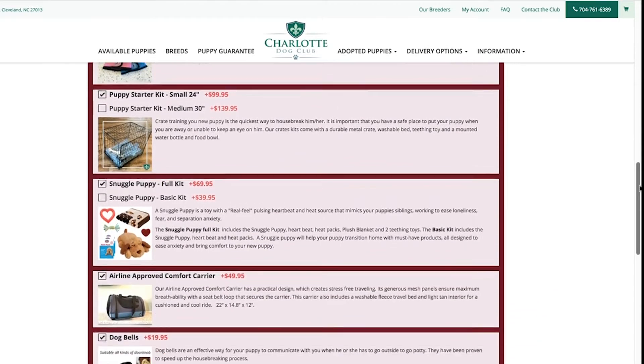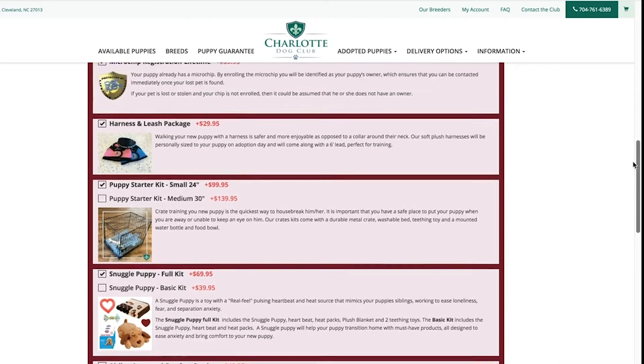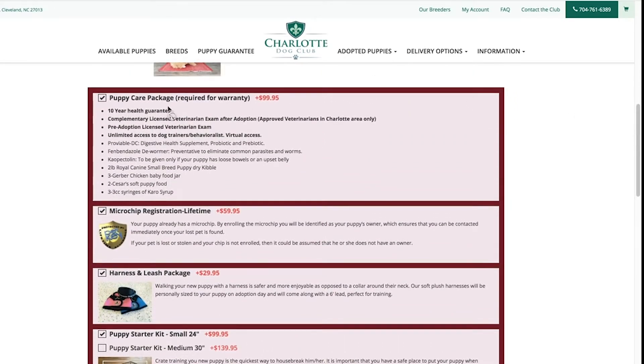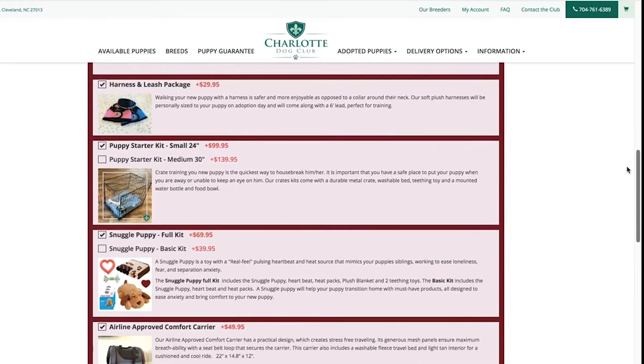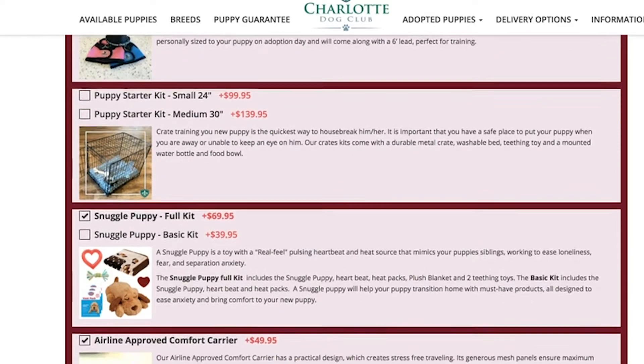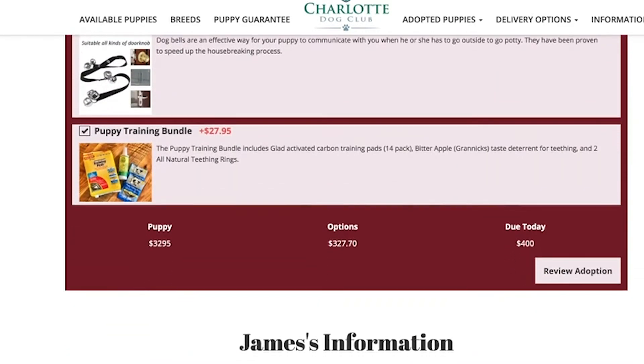After years of working with these amazing pets, we've put together a list of important items necessary to properly care for and train your new puppy. The puppy care package is required for your health guarantee. If you already have some of the items on this page, simply deselect the item by checking the box next to it. These products will be given to you when you pick up your puppy, or we will ship them to you if you are using our travel options.